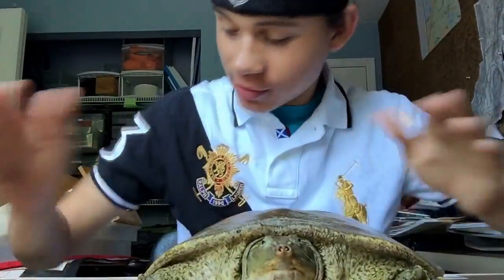This guy right here, who is over 19, 20 inches long, is the eastern spiny softshell turtle. An adult. A grandpa. A great great grandpa.